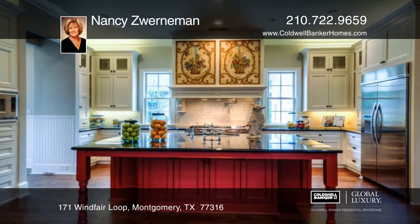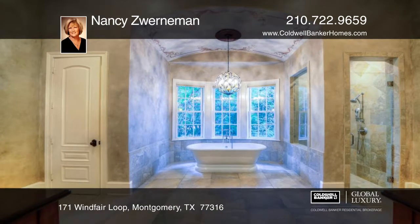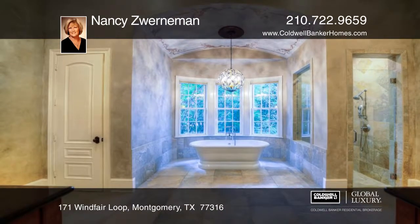Every detail has been attended to, from the custom wood floors, artistic paintings, commercial-grade appliances, and plantation shutters to the elevator.